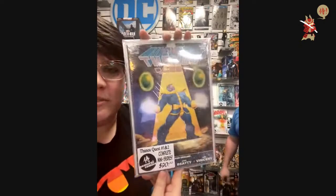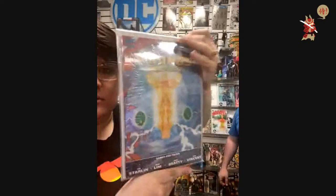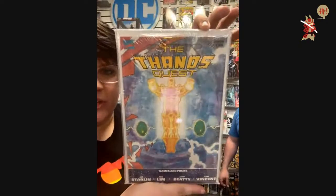Last pretty cool bundle — for $20, you can get Thanos Quest one and two. Which is really cool.